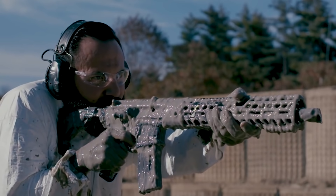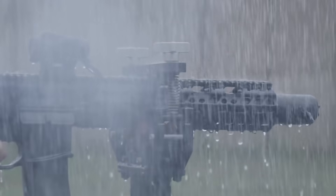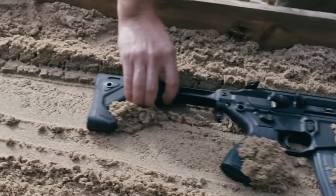It has been immersed in mud, water, and sand — it's even been frozen — and yet it has continued to function flawlessly.